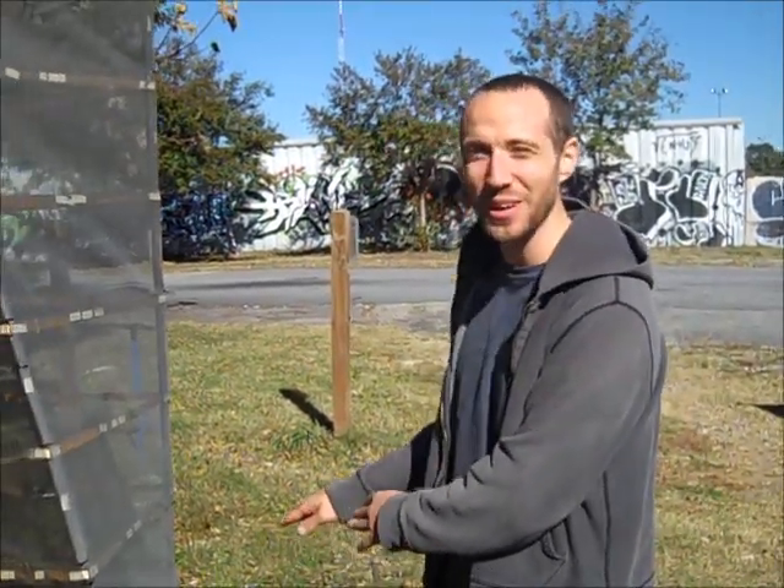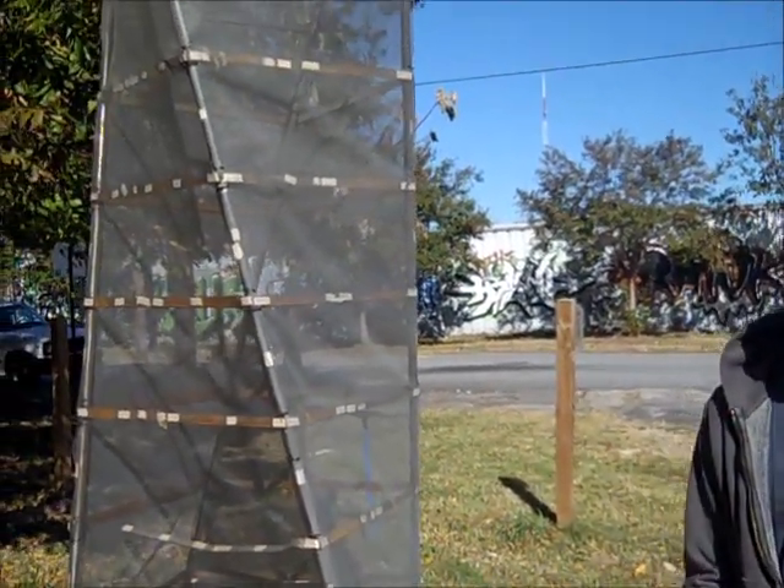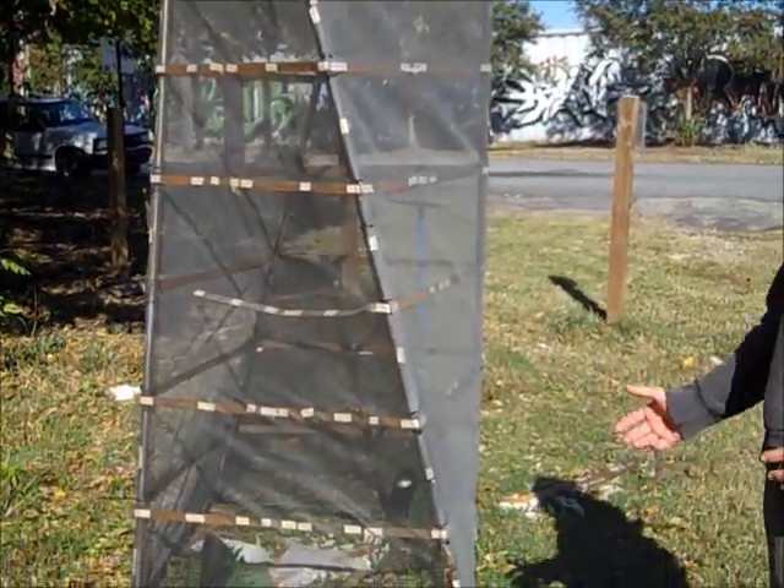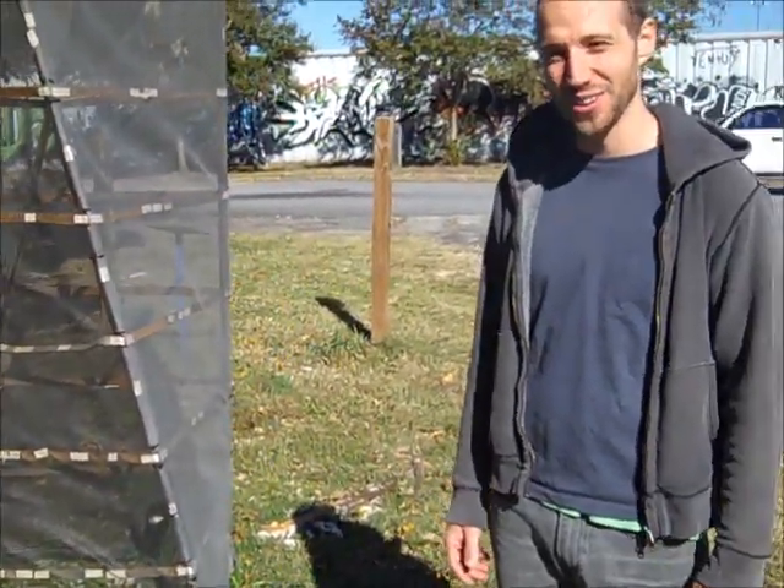Funny story — as the piece was deteriorating like it was supposed to, the neighborhood kind of got together and was gathering up the skin and storing it back by the piece, as if to preserve it. But in the end that's how it was supposed to work, and that's how it did work, so it was successful.